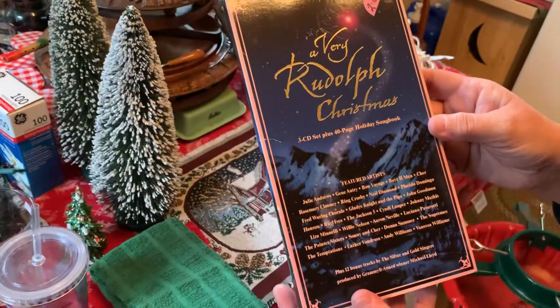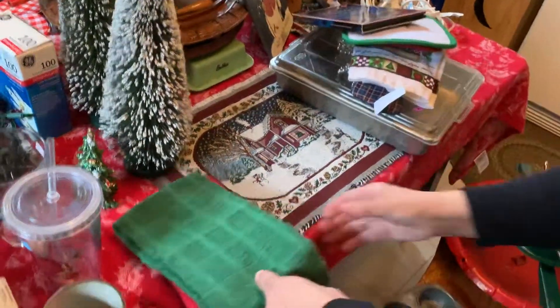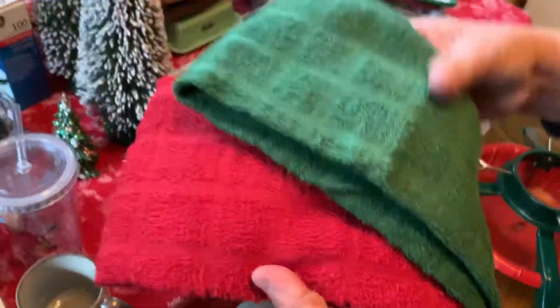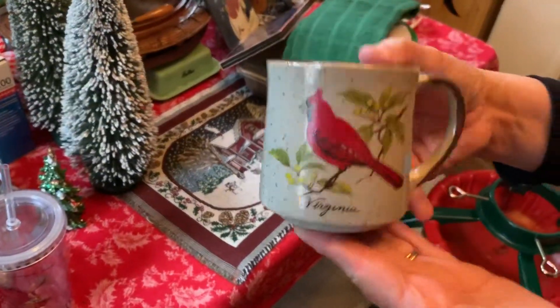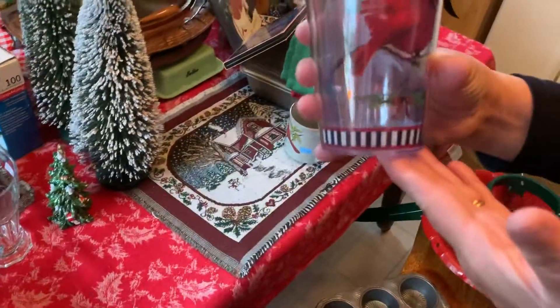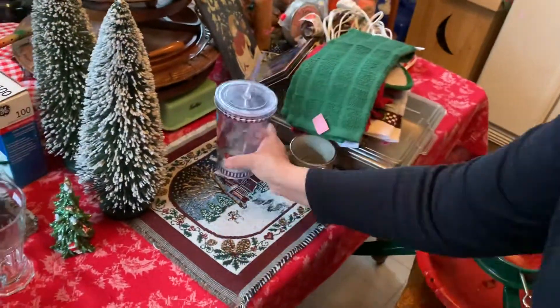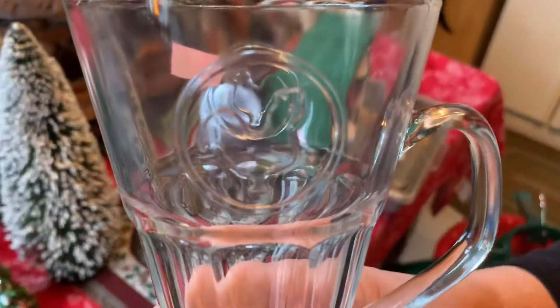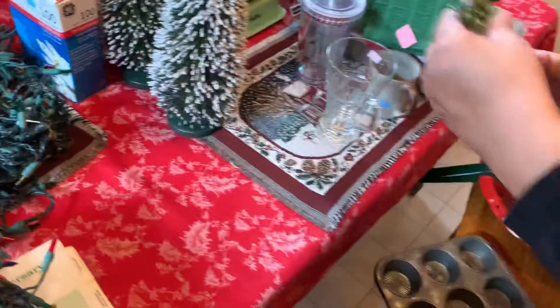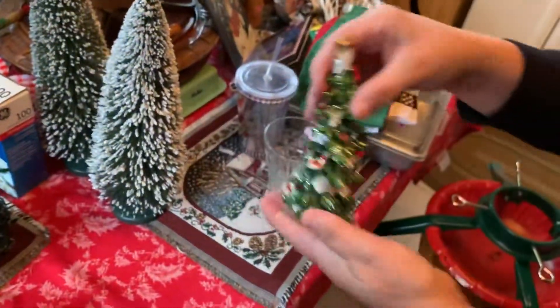There's Christmas music — two dollars for all them CDs, and I mean it's a bunch of Christmas music. There's more tea towels. A cardinal mug, a cardinal cup, and there's a cup that's got a chicken on it, and a little Christmas tree.